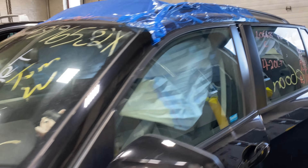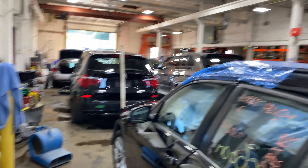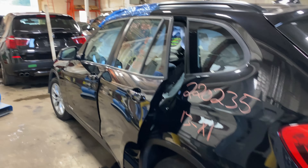Today we do have a 2013 BMW X1. It does have a 4-cylinder 2-liter turbo.